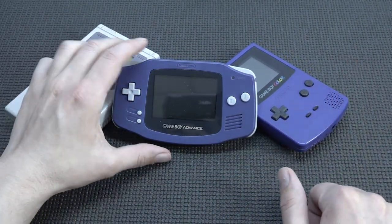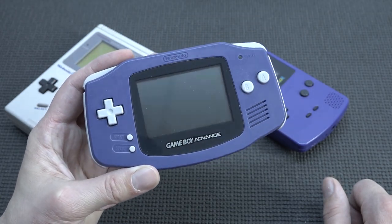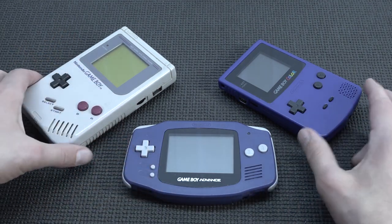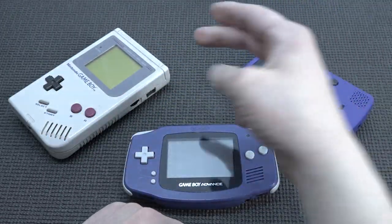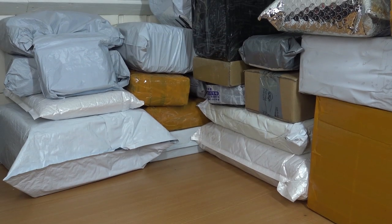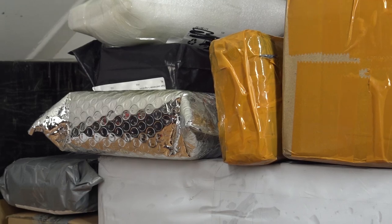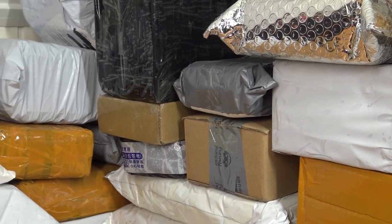The Gameboy Advance still holds fond memories for me — I played a lot on it, especially Mario Kart, which is still one of my favorite games to play on the system. It was an amazing system, absolutely the next generation. I love how Nintendo released step-up products and we grew up with them. Let me know in the comments what your favorite system is and whether you grew up with the Advance, the Color, the Pocket, or the Classic. It would be great to see you in the next video!